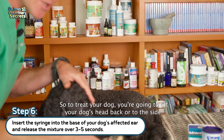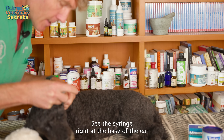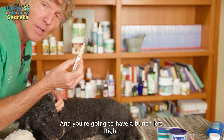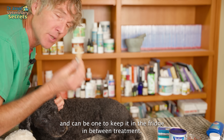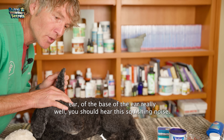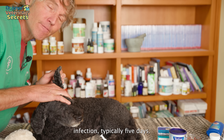To treat your dog, you're going to tilt your dog's head back or to the side, grab onto the base of the ear — the pinna — pull it open, seat the syringe right at the base of the ear, and put in three to five drops into the base of your dog's ear. You're going to have a bunch left, so this is enough to easily do three to four days. Keep it in the fridge between treatments. After you've applied it, grab the base of your dog's ear and rub it really well — you should hear a squishing noise as it works its way down the ear canal. Do this twice a day, treating a dog with a yeast ear infection for typically five days.